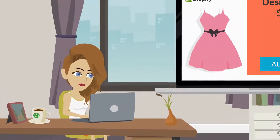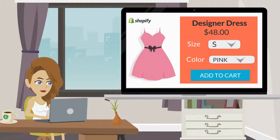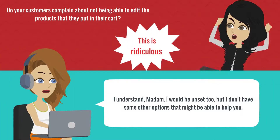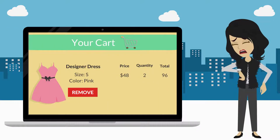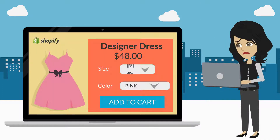Are you selling products with multiple variants in your Shopify store, like size or color? Do your customers complain about not being able to edit the products that they put in their cart? Your customers are annoyed and losing precious time because they have to delete the product from the cart and add it again.